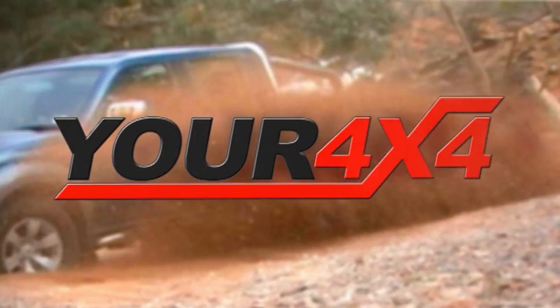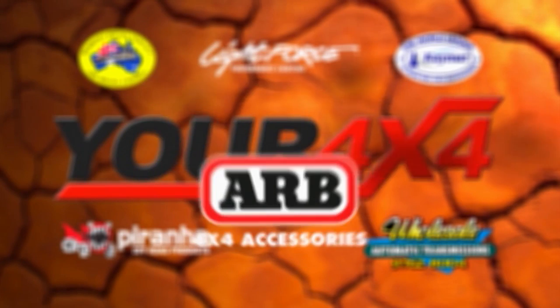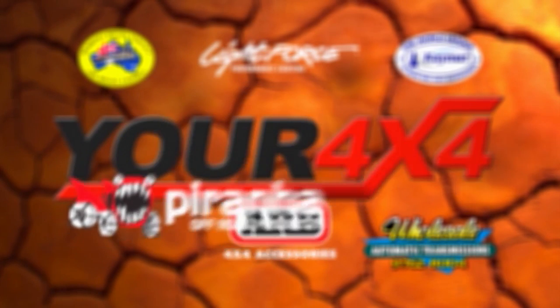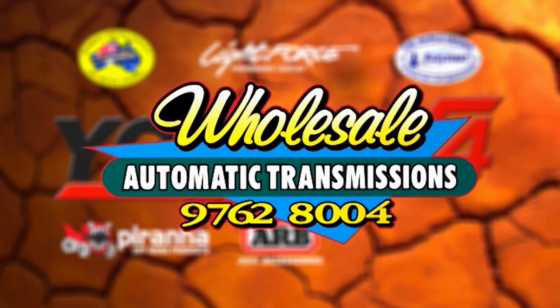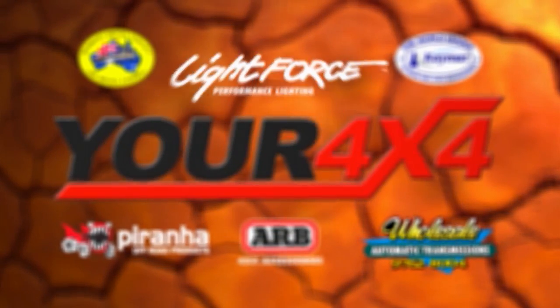Your 4x4 is proudly presented by Berrimer Diesel, ARB 4x4 accessories, Piranha off-road products, Kmart rear end protection, wholesale automatic transmissions, and Lightforce performance lighting.